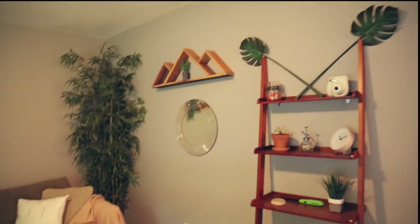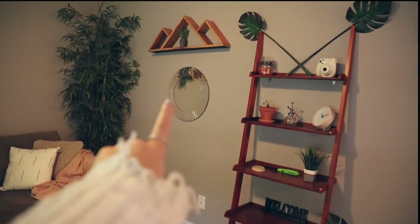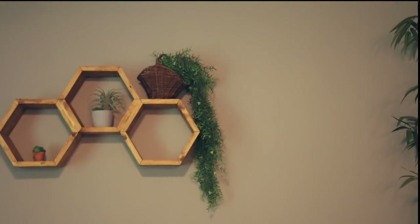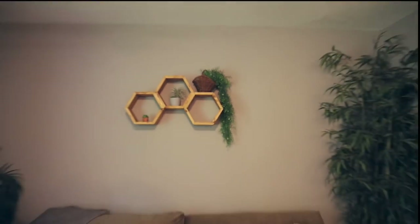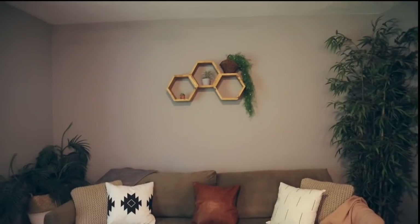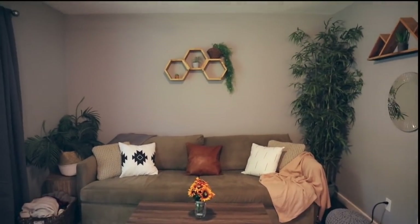I bought new curtains because these are actually blackout curtains and I needed two on each side since the window is so big. Then in my living room — I hung up that mirror, got this hexagon shelf thing, and got this plant from a random plant store nearby. It's a fake plant, but isn't it so cute in that little basket? It definitely needs a lot more decorating but we are getting there.